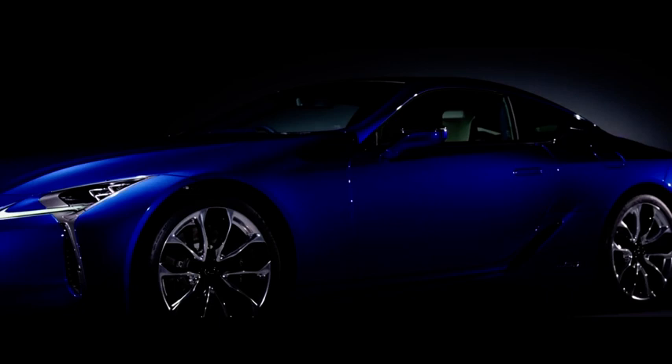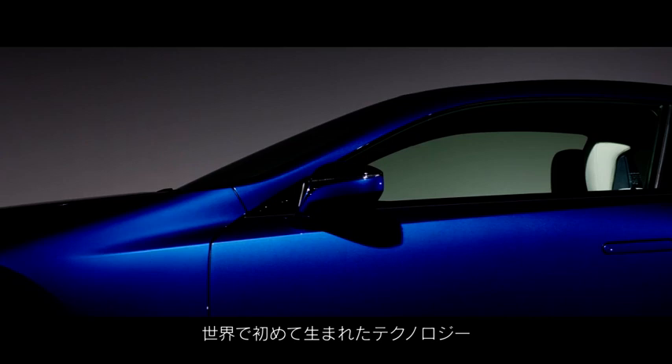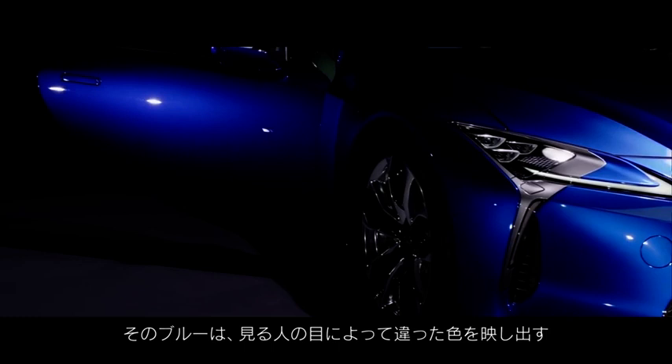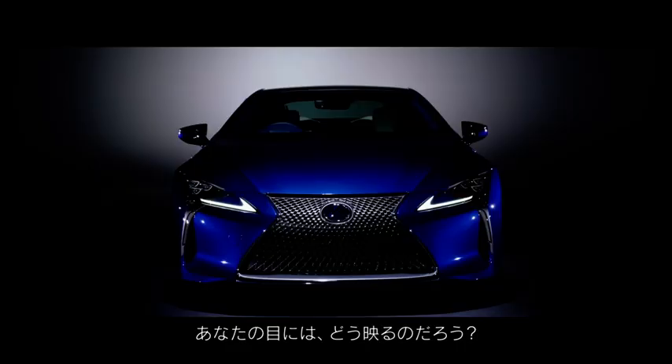The Lexus LC Structural Blue — using original technology, Lexus is the first in the world to attain the magnificent blue of the Morpho Butterfly. Instead of approximating it with artificial techniques, Lexus was determined to follow nature's blueprint. It's a blue that changes with the eye of each beholder, a blue defined by the sensitivity of each individual. So, how do you see blue?